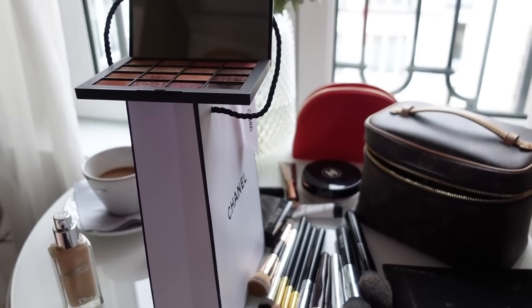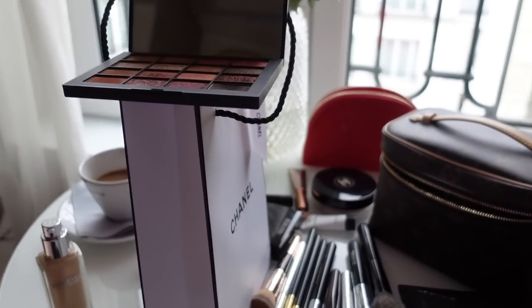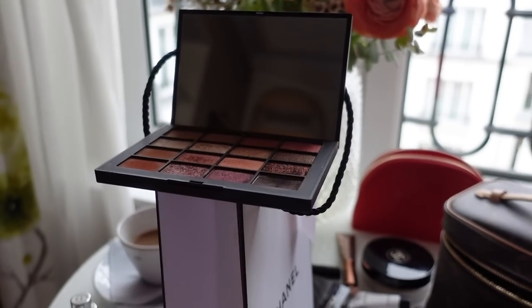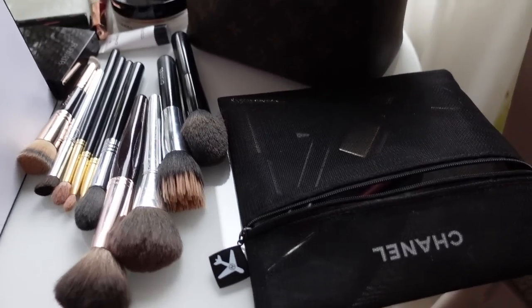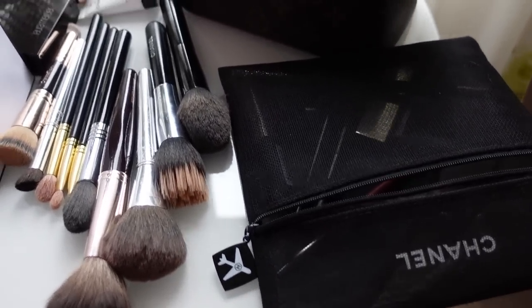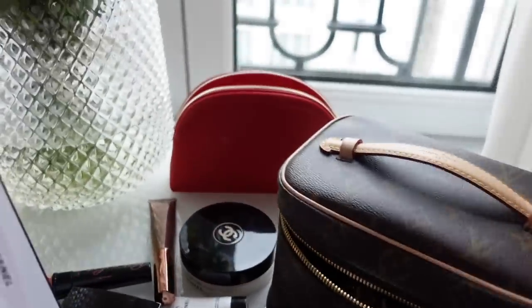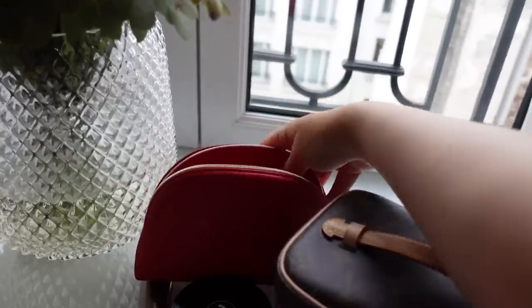Still having my coffee and going to do my makeup. I used the Chanel goodie bag as a makeup mirror stand. This is all the makeup I bring: a brush pouch — an airport exclusive — and then a little Chanel pouch.